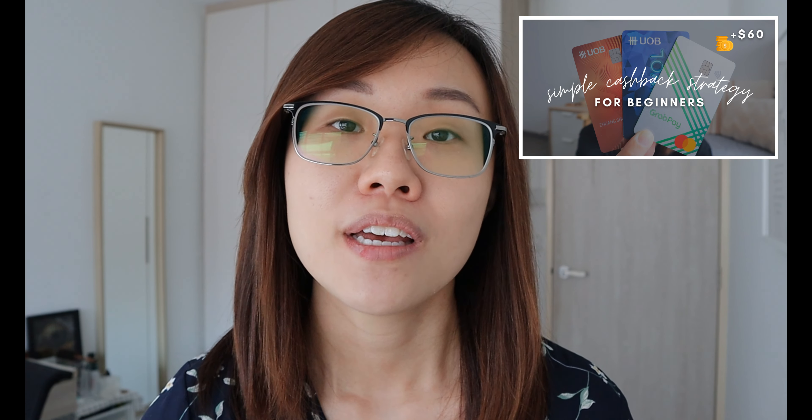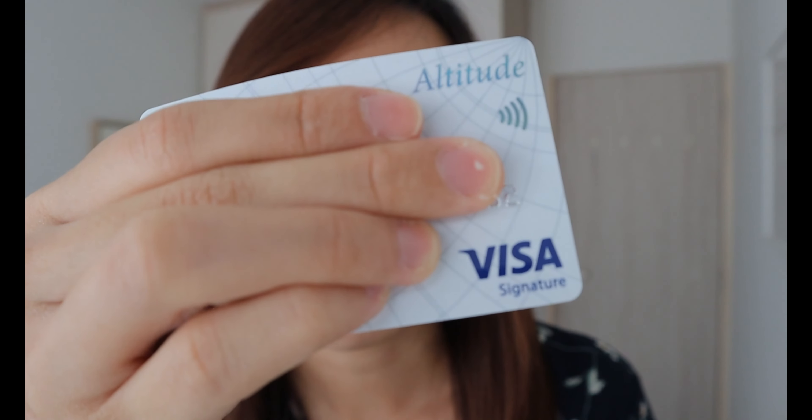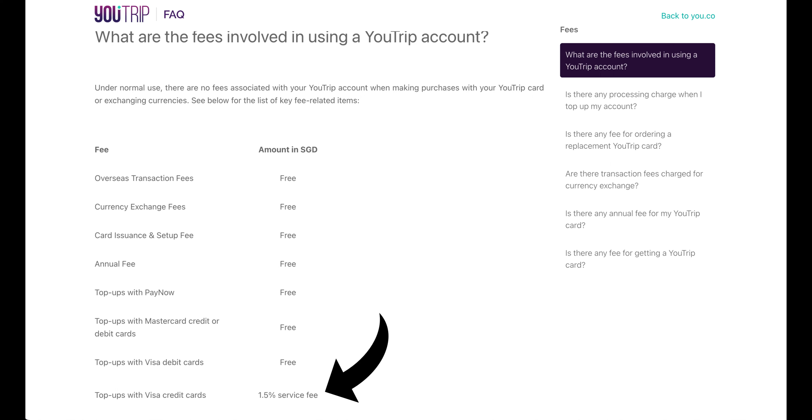I use this card to pay for my insurance premiums as well. If you don't know what the UOB Absolute AMEX card is, I have a dedicated video linked down below and also up above. With top-ups, the minimum is $20. The maximum you can do per day is $5,000. Also, if you top up using a Visa card, you will incur a 1.5% service fee. So if you want to avoid that, make sure you top up your YouTrip card using a MasterCard instead of Visa.